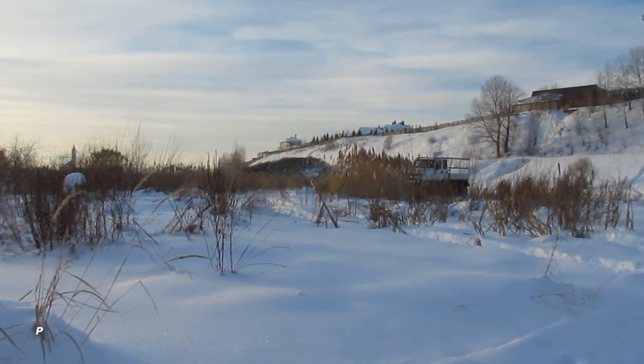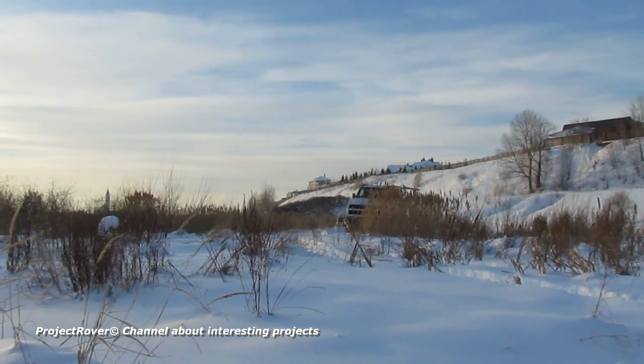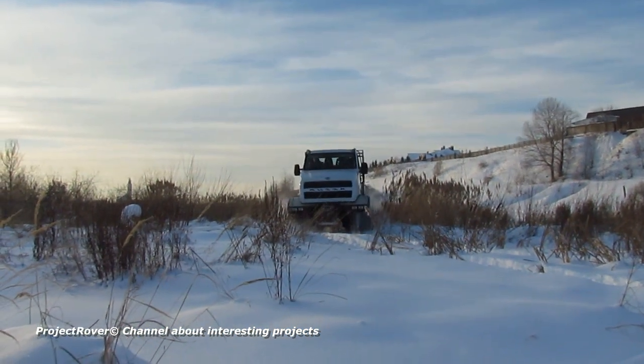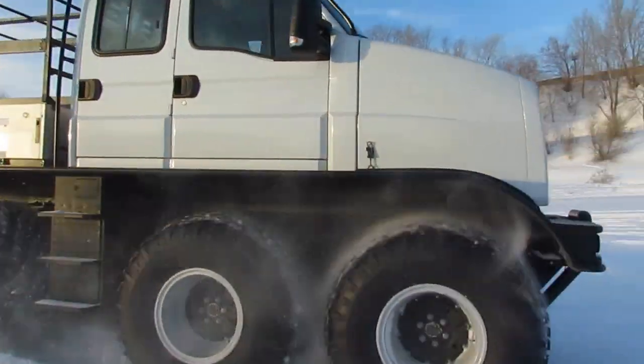A few years ago, the Russian company from the city of Naberezhnye Chelny, which manufactures transmissions, together with the Nizhny Novgorod State Technical University, developed the Rusik 3993 cargo all-terrain vehicle.